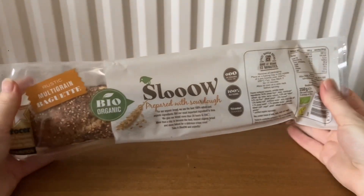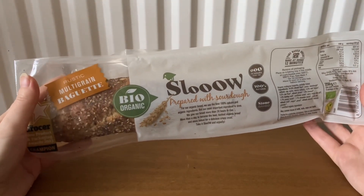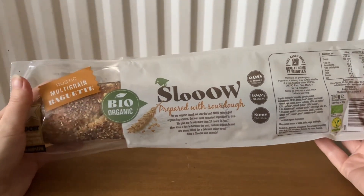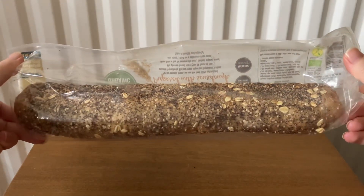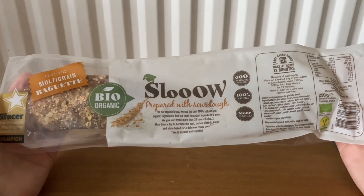The next item is from Slow — this is the rustic multi-grain baguette, and it costs £1.60.